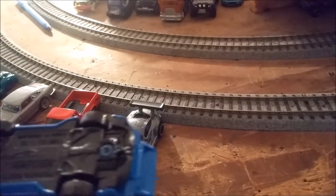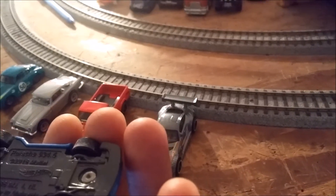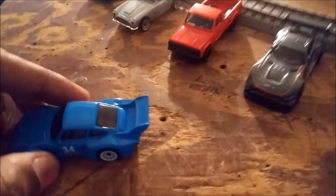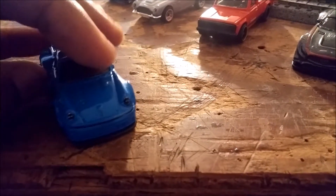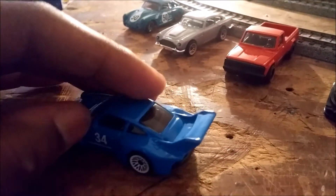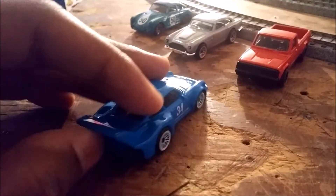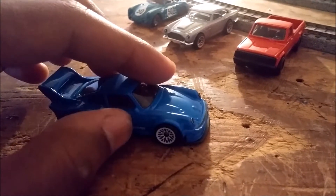Let's get started. This is the 934.5 Porsche. It's very free-rolling. I'm glad they came out with this casting because I've seen many videos of the 934.5 and they're really cool. Classic Le Mans Porsche right there.